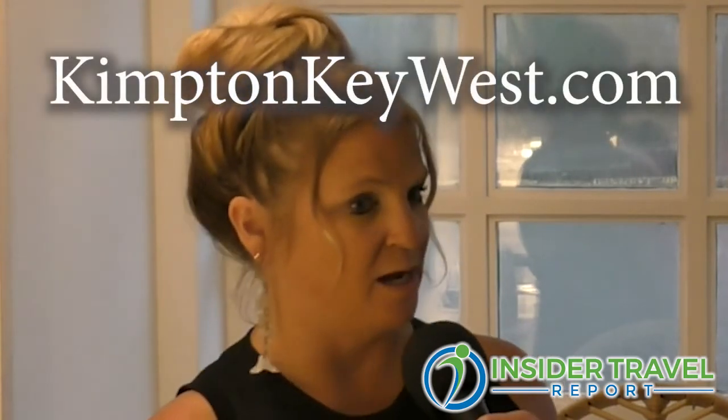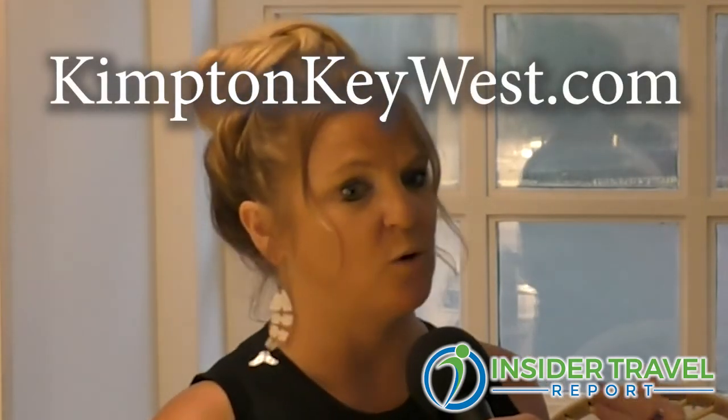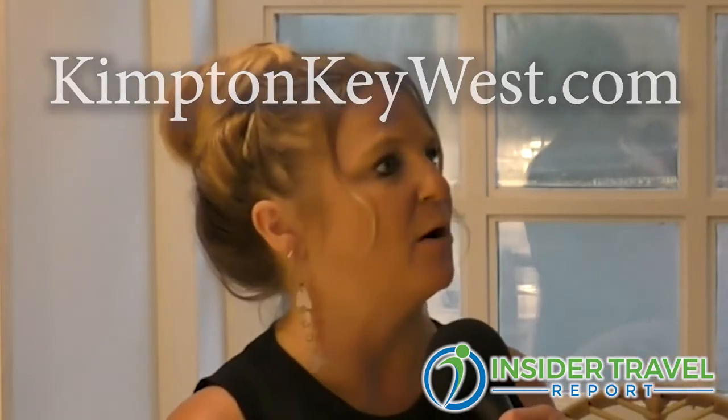Travel advisors can go to KimptonKeyWest.com for more information. There you'll see an overview of the collection as a whole, and each property has its own dedicated page with details about what makes it unique. So if you're looking for an adult-only property, for example, you'll find the Ridley House distinctively listed, with all the details to help you match the right guest to the right property.